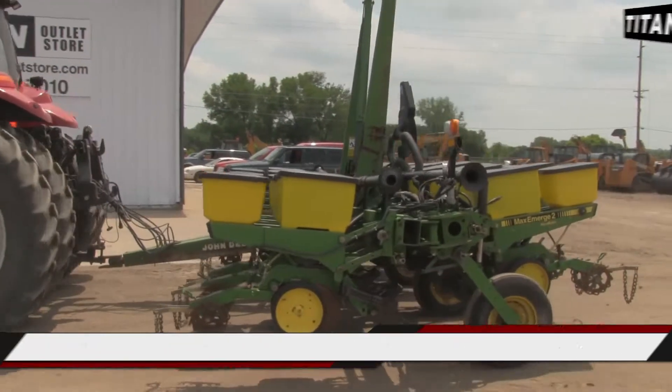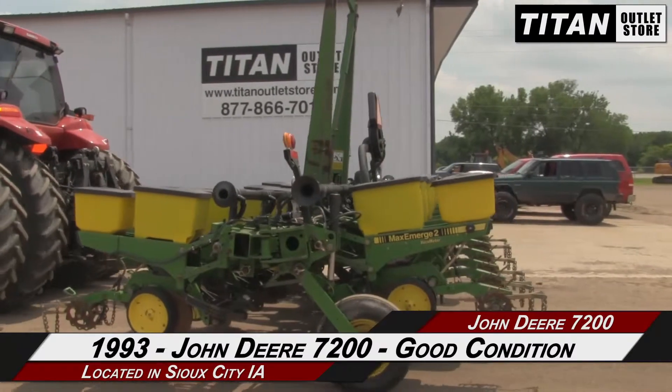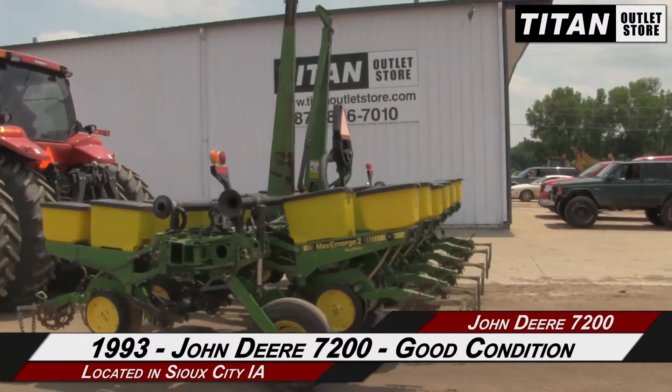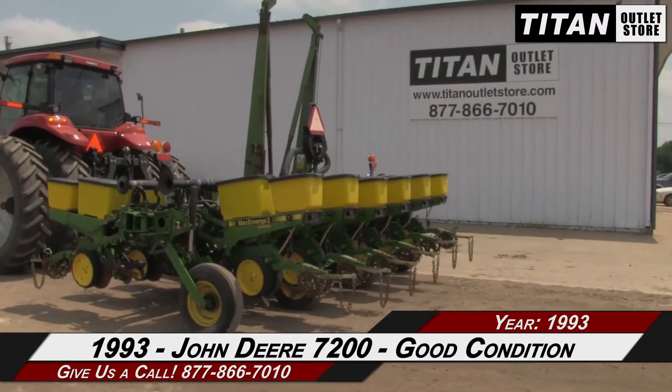Hello and welcome to the Sioux City Titan Atlas store. In this video, we are demonstrating a 1993 John Deere 7200 in good condition. Let's take a closer look at the features on this planter.